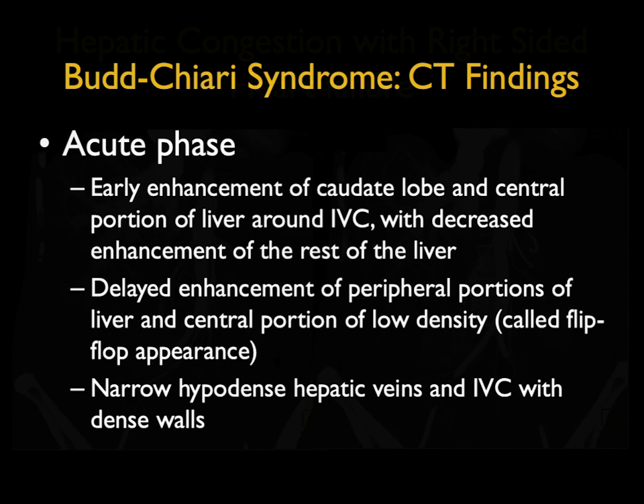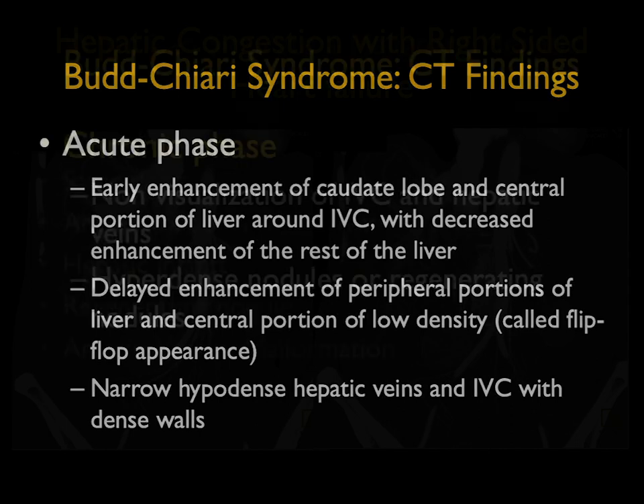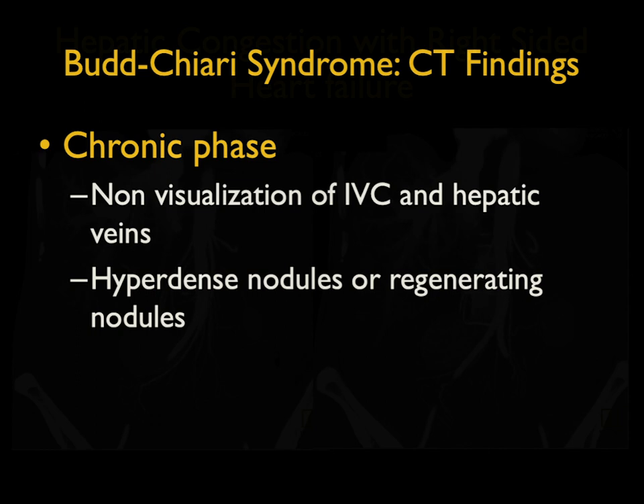In the acute phase, the early enhancement of the caudate lobe and central portion of the liver around the IVC is classic, with decreased enhancement around the periphery of the liver. There is then delayed enhancement of the periphery while the central portion is of low attenuation — that's the flip-flop appearance that's classic for Budd-Chiari. Hypodense hepatic veins and IVC are seen. In the chronic phase, we see non-visualization of the IVC and hepatic veins, and regenerating nodules.